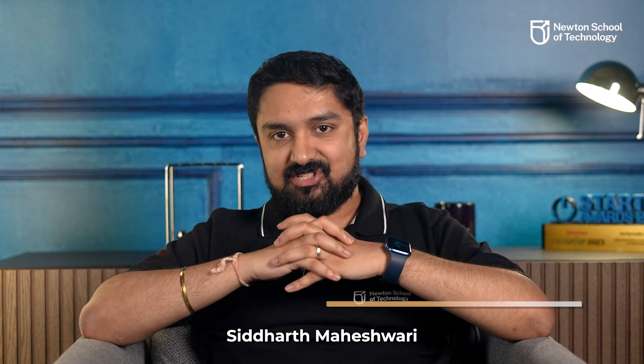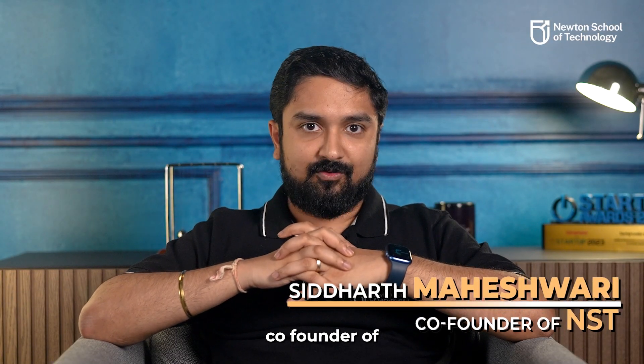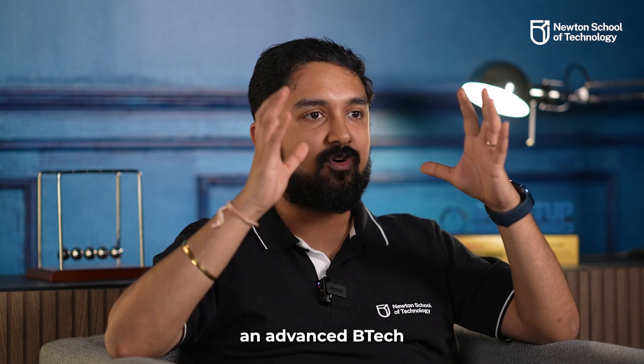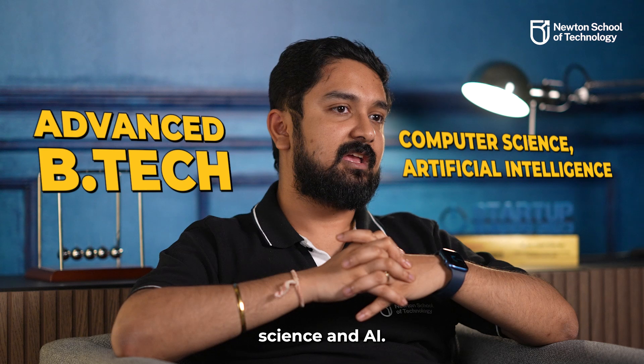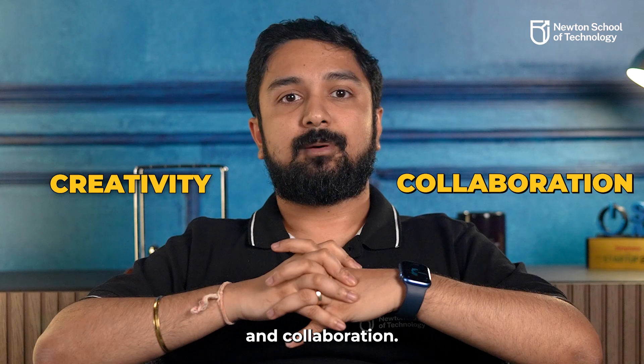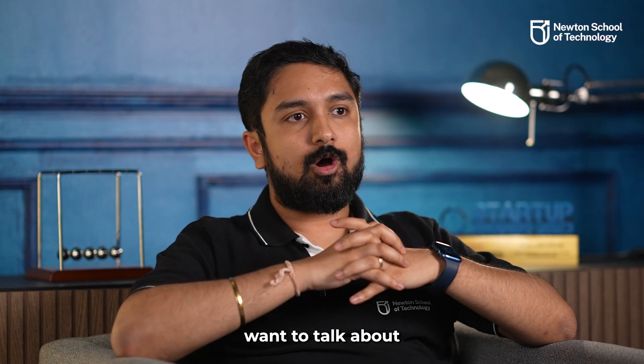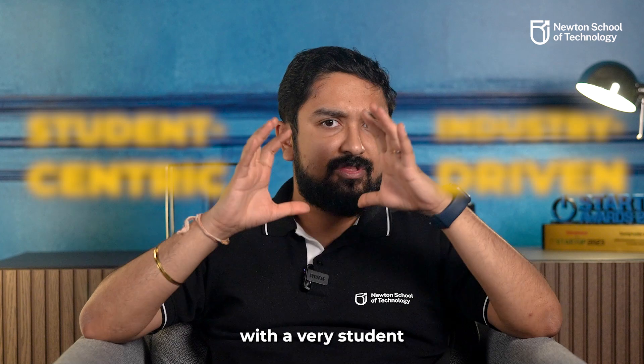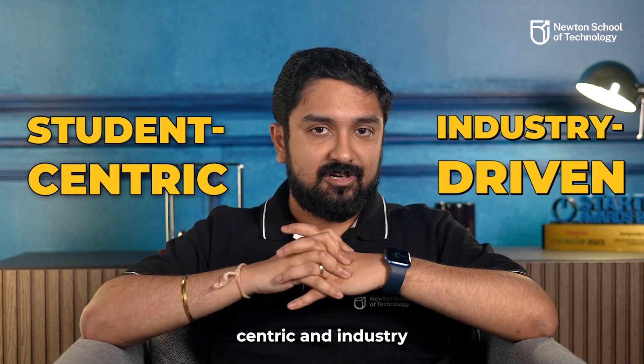My name is Siddharth Maheshwari and I am the co-founder of Newton School of Technology, which is India's New Age Industry Ready Institute, offering an advanced B.Tech degree in Computer Science and AI. We at NST are big believers in the power of architecture to foster creativity and collaboration. In this video, I want to talk about how we are designing the spaces at NST with a very student-centric and industry-driven philosophy.